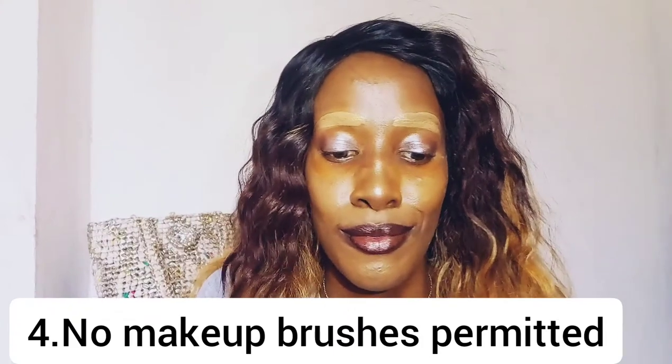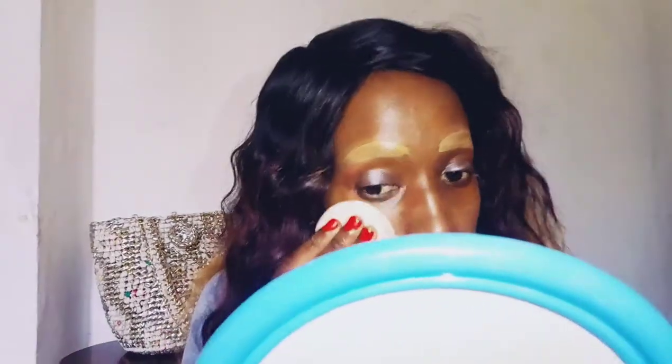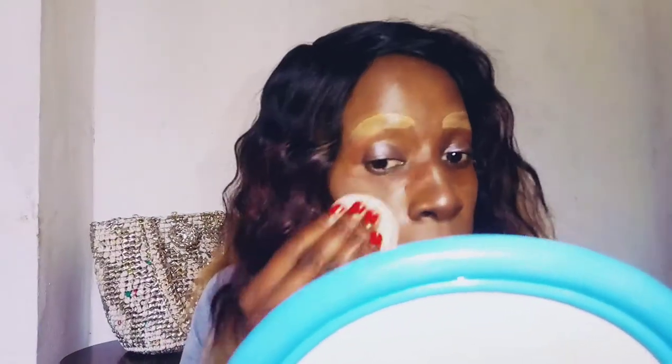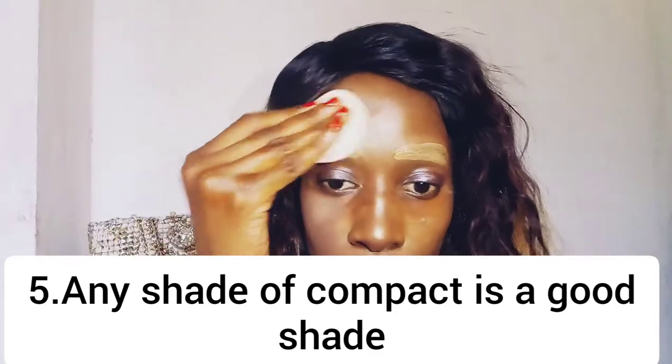Now this is my favorite part, because this is what exactly distinguishes between the early 2000s and 2020. You have to use compact powder, and you have to use it in the wrong shade. That was the trick to having the perfect makeup in the early 2000s — we didn't really know about shades, so we used the wrong shades. Some used darker shades, others used lighter shades.